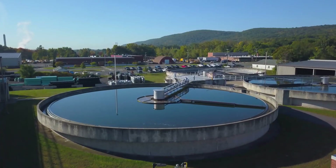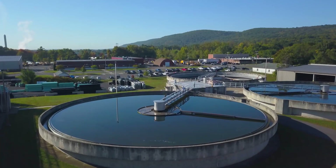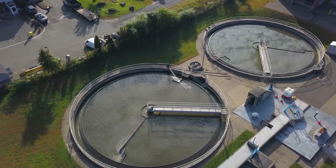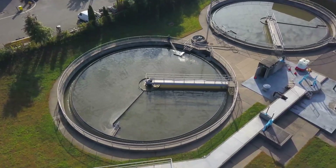The wastewater treatment plant is designed to process an average of 10.75 million gallons per day with a peak flow of 33.34 million gallons per day.